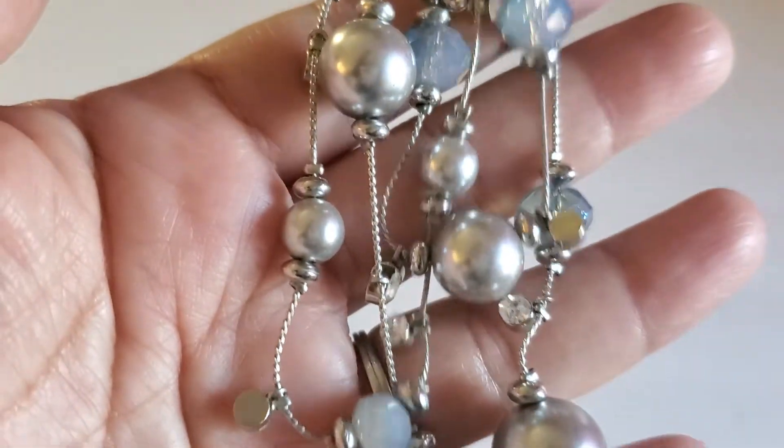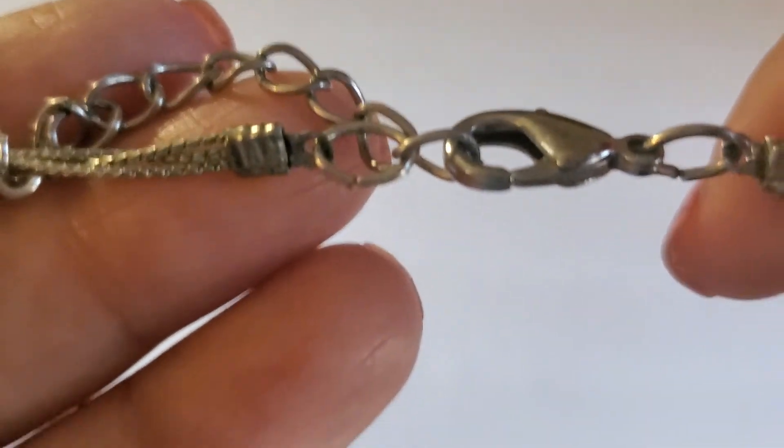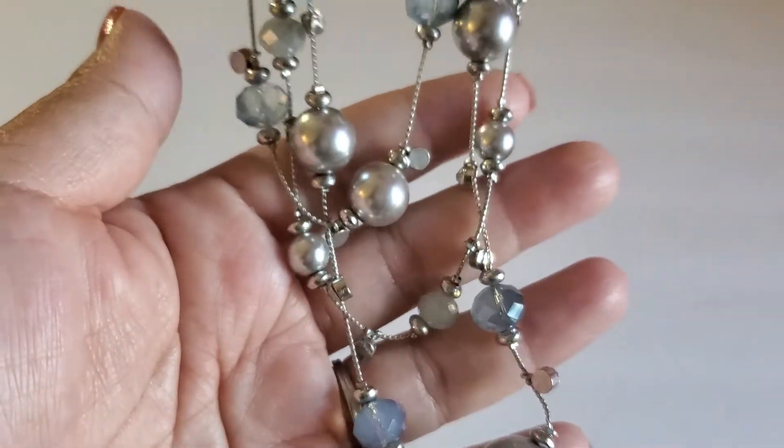Next one is just this beaded necklace — very beautiful, with the lobster clasp. This one will be a dollar.